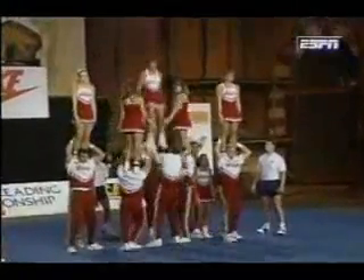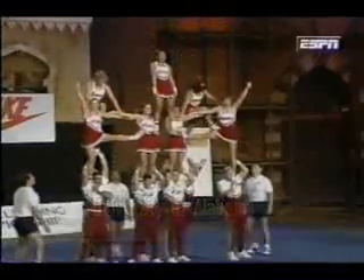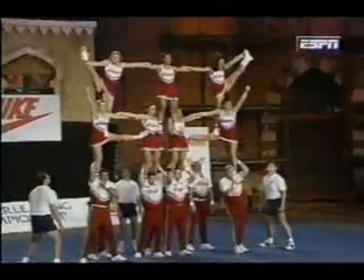Here's the University of Alabama. Good start, very solid. Wow.